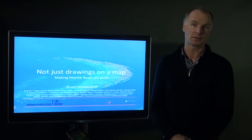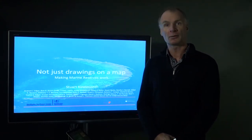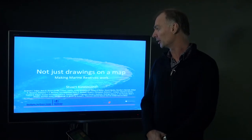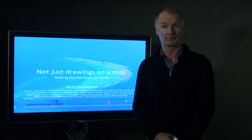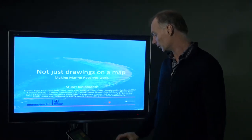Hi, my name is Stuart Kninmonth. I'm a researcher at the Stockholm Resilience Centre, and today I want to talk about making marine protected areas work — particularly making sure that they're not just drawings on a map. This is part of an international collaboration from researchers all over the world.